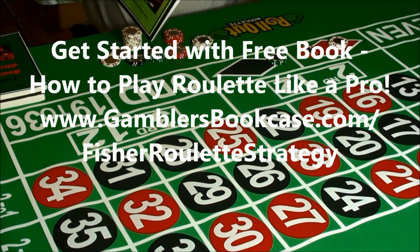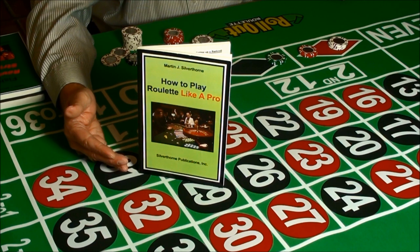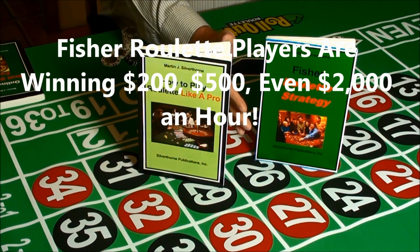If you're new to roulette, just getting started, or had trouble following these bets, don't worry. I'll give you a free book, How to Play Roulette Like a Pro, just for asking. Just go to www.gamblersbookcase.com/fisherroulette and download this book for free. Roulette is really a simple game, and this book will prepare you to take the next step — winning $200, $500, even $2,000 an hour playing roulette.